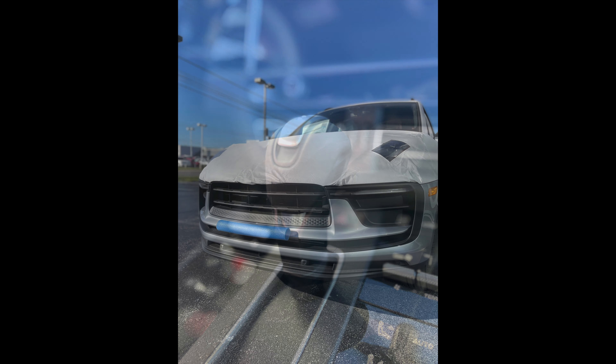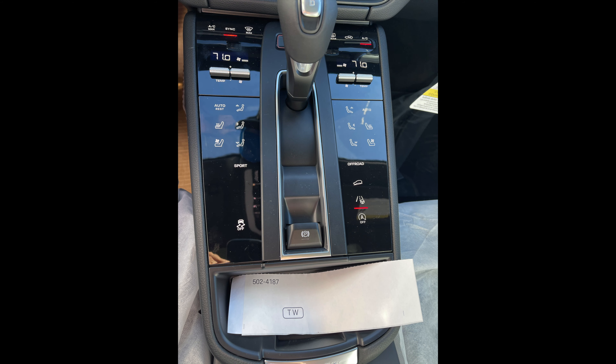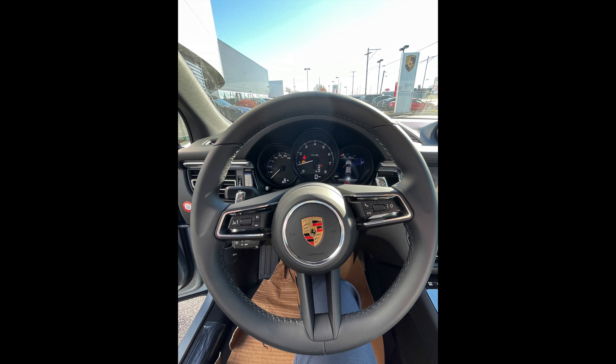The biggest exterior changes are in the rear valance area — this one does have the sport exhaust tips — and then we've got a new front fascia as well.